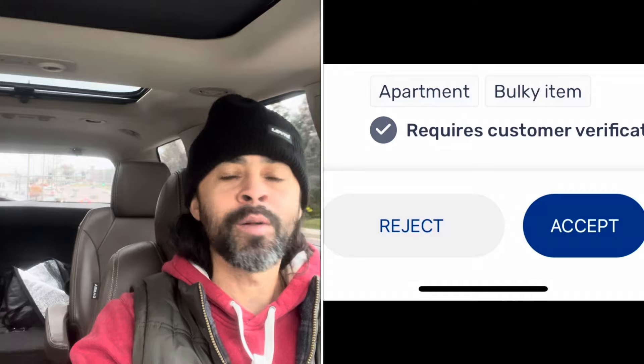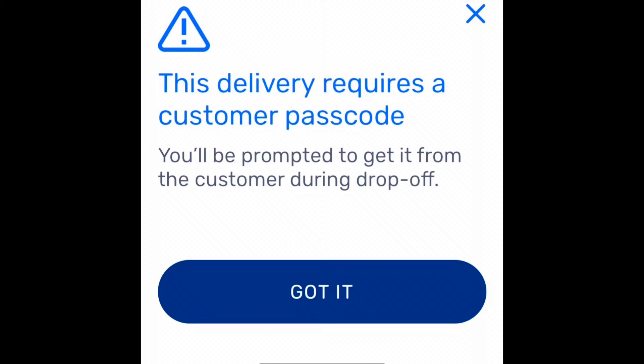Customer required verification means if it's alcohol, you have to scan an ID. And if there's a four-digit passcode — we've talked about that in previous videos — you're going to need that to complete the drop-off, or you will have to return the order. New people out there, and vets, give me your opinion.